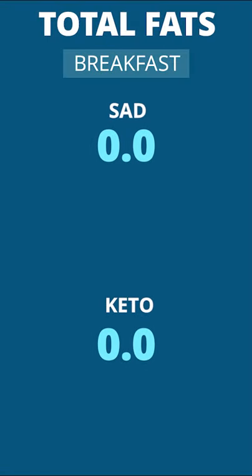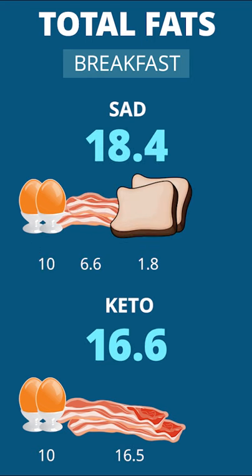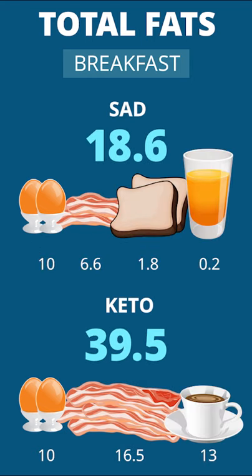Both diets start out with bacon and eggs, but the five slices of bacon plus coffee with cream in the keto diet shoot those fat grams up to 39.